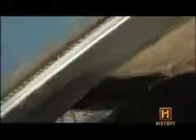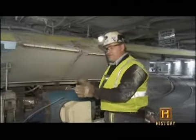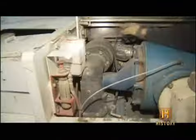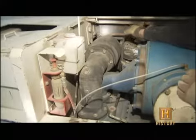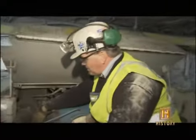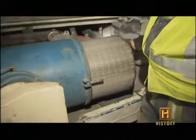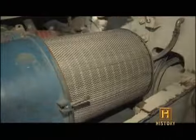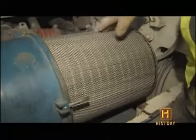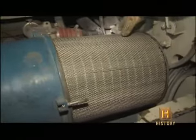Brookville has also installed a state-of-the-art filtering system to keep miners breathing easy. To run diesel engines underground in a coal mine, you have to have an additional exhaust treatment system. The exhaust goes through a catalyst which breaks apart the diesel particulate matter, then up into a filter housing where a replaceable paper filter element captures approximately 95% of the diesel soot emitted from the engine. That's why we don't smell diesel in here.